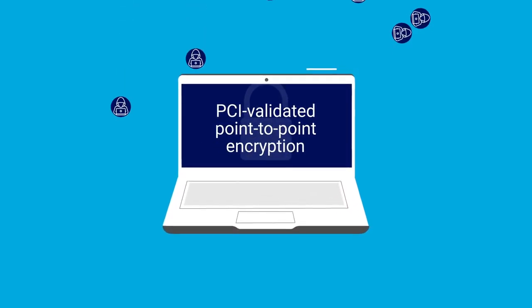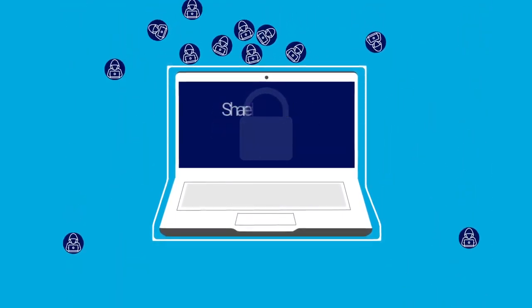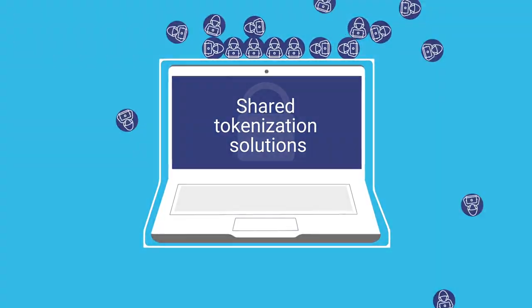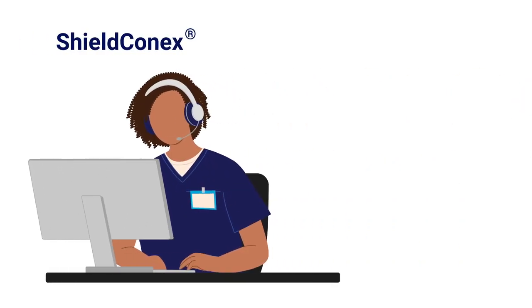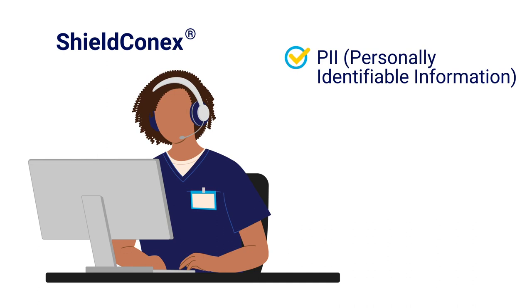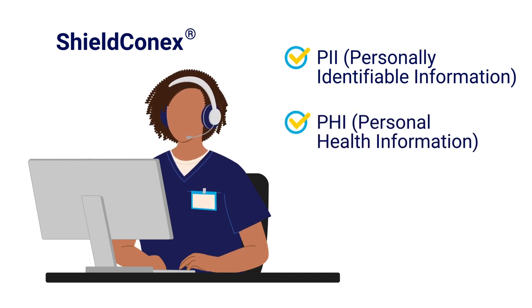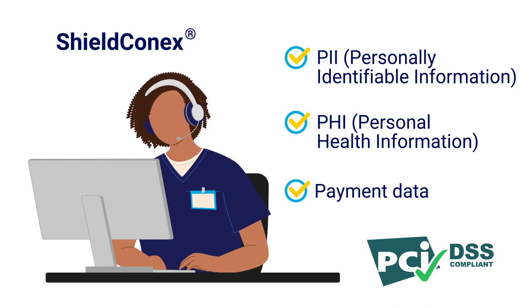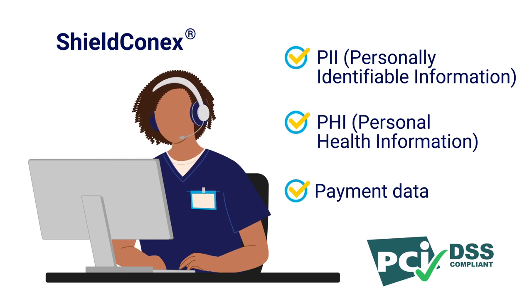With PCI-validated point-to-point encryption and shared tokenization solutions, sensitive data becomes meaningless to hackers. Bluefin's Shield Connects secures personally identifiable information, personal health information, and payment data, offering compliance with PCI data security standards and scope reduction channel-wide.